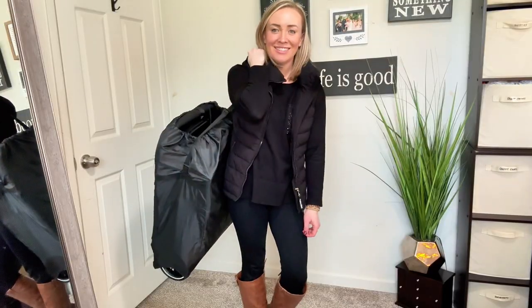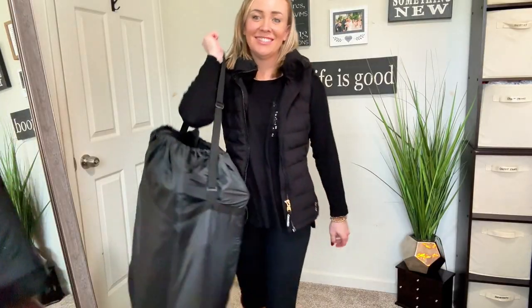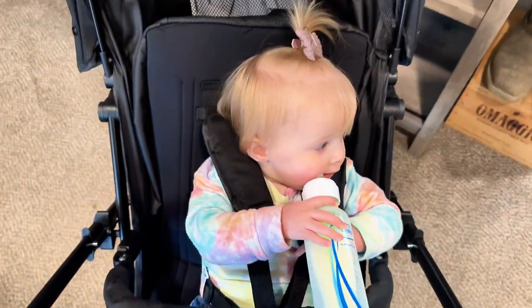I have tried and tested this stroller and from the compactness, how easy it is to fold and unfold, the lightweight design, and how many extras are included — this is a must-have item and we love it. I hope this made your shopping easier and you love this item as much as we do. Thanks for watching!